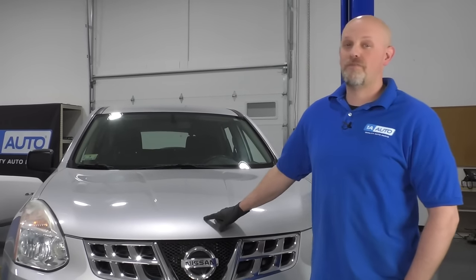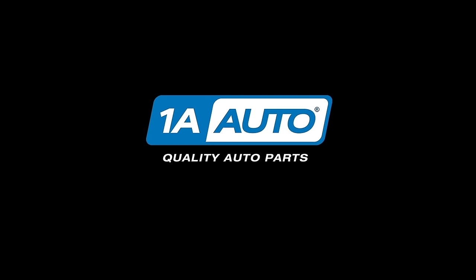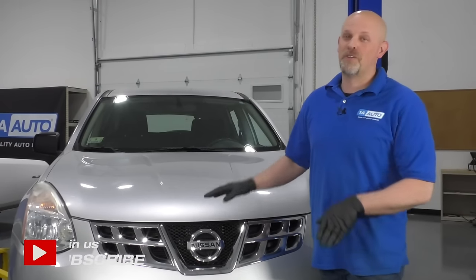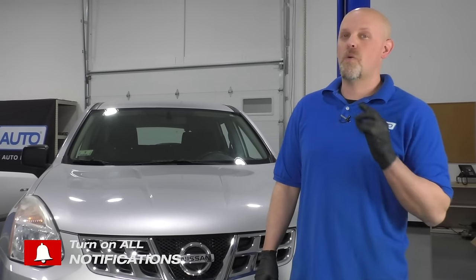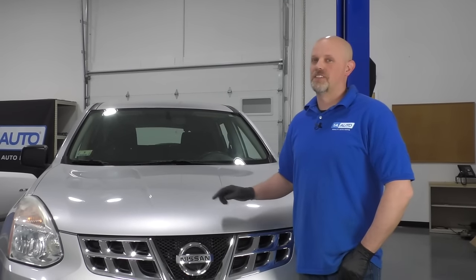In this video, we're going to be going over the top five problems on this first generation Nissan Rogue. Now there's nothing wrong with this car — there's nothing wrong with owning it or buying one. These are just the top five problems we've found on this vehicle.